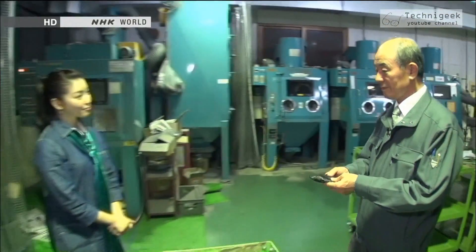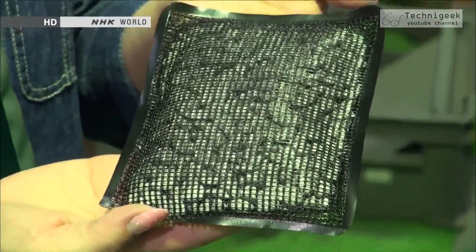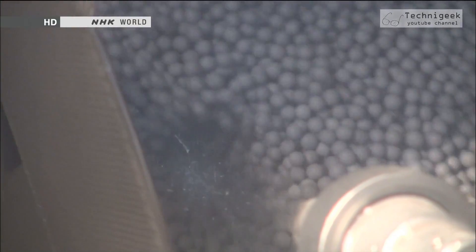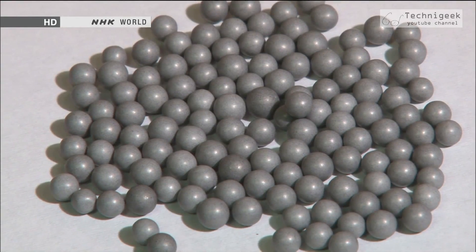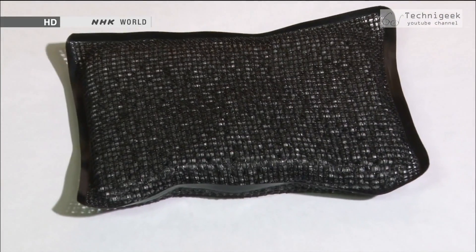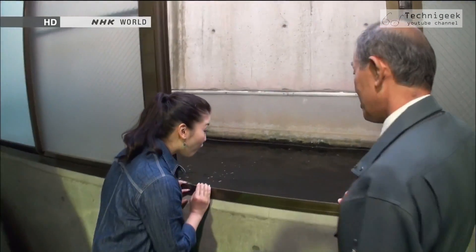Presently, Miyasaka also works on creating ecological products. One of them is this photocatalytic purifying filter. By using the same technique of blowing metal balls, titanium was blown onto a ceramic ball. When titanium comes in contact with the air, it becomes oxidized titanium, which can purify water. Miyasaka used this idea to make a filter, creating the first ever oxidized titanium balls with a purifying action.